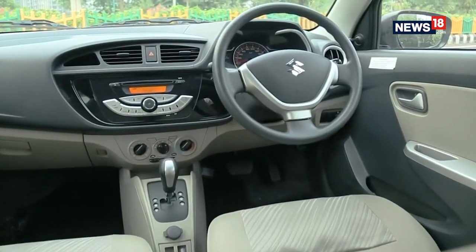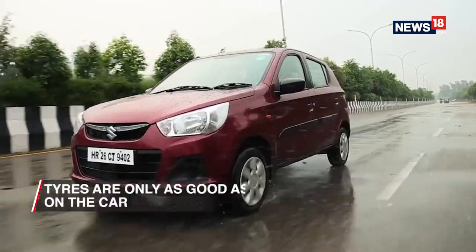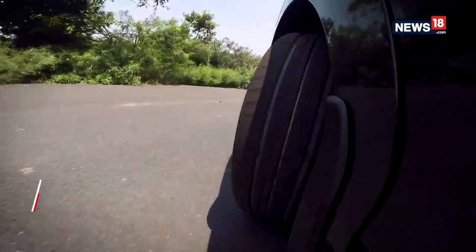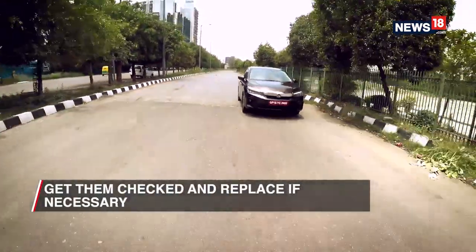Speaking of emergency scenarios, brakes are extremely important too. They work hand in hand with the quality of tires your car has, and your tires are going to be as good as your brake pads when you really need them to perform. So make sure you get that checked and replaced if need be.